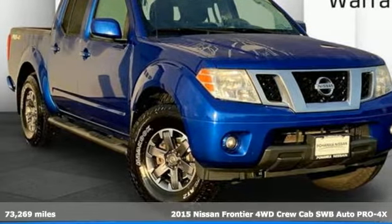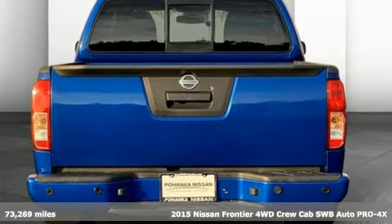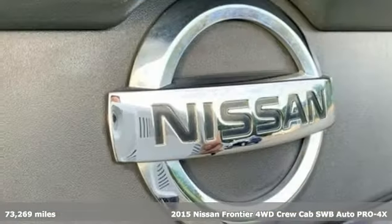Here's a certified 2015 Nissan Frontier — a mid-sized truck with a full-size work ethic. It goes until you say when.